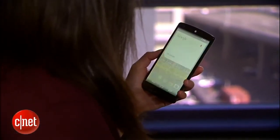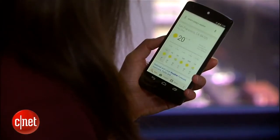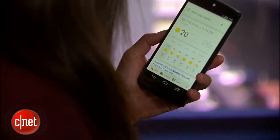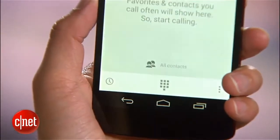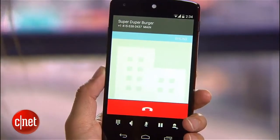OK Google, what's today's weather? Today's forecast for San Francisco is 20 degrees and clear. You can also search and directly call from the dialer businesses or companies not in your contact list.